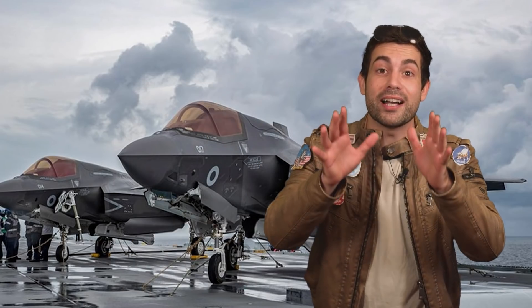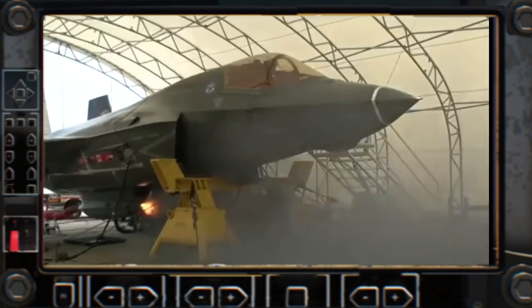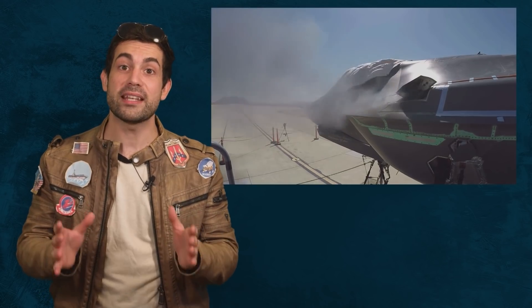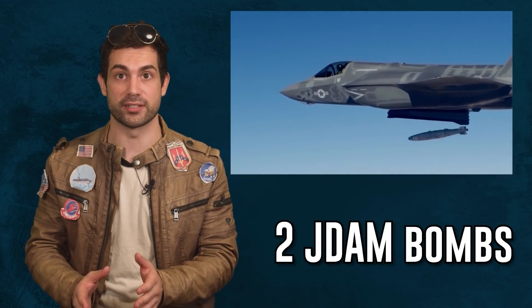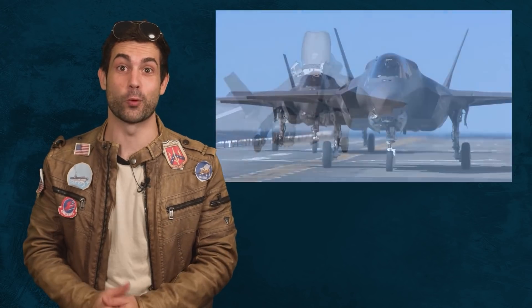Everyone wants to know what kind of weapons this jet has. It's armed with a 25-millimeter Gatling gun driven by an electric hydraulic system — four barrels, weighing about 230 pounds, with a rate of fire of 3,300 rounds per minute. It's also armed with two JDAM bombs, which are precision-guided by GPS. Each one costs about $20K, with a range of 80 kilometers.